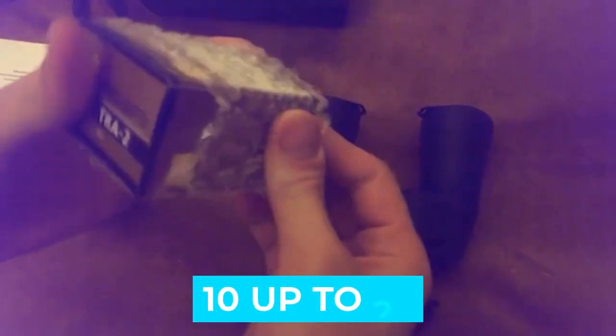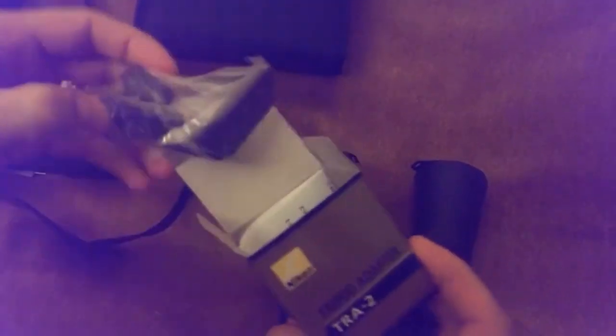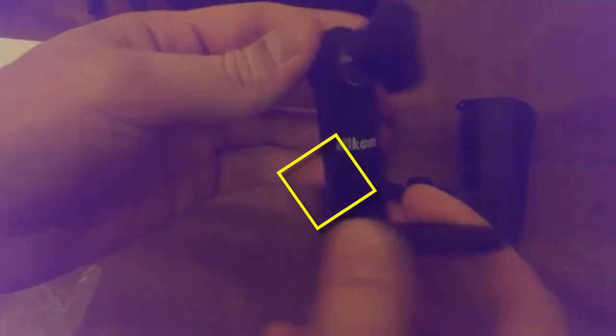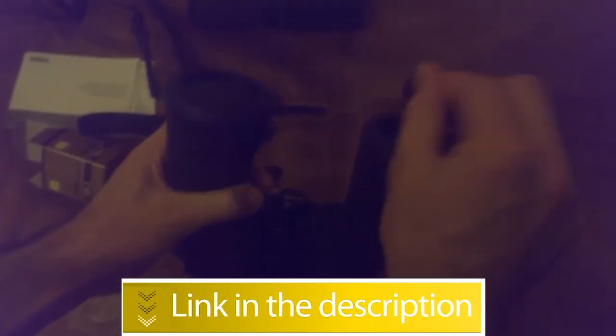Notable features: magnification from 10 up to 22, non-slip grip, comes with a free tripod, and 25-year warranty. Notable specifications: magnification 10-22x, objective diameter 50mm, field of view at 1000m 66.1m, closest focusing distance 15m, eye relief 8.6mm, weight 961g. Users rated this product 4.6 out of 5. Check out the description below for additional info.